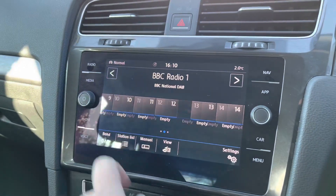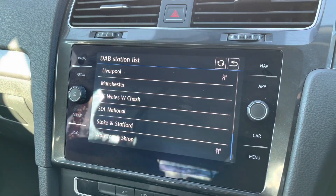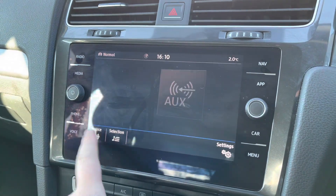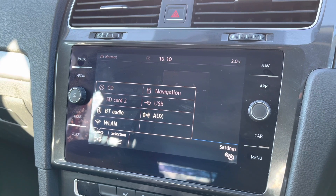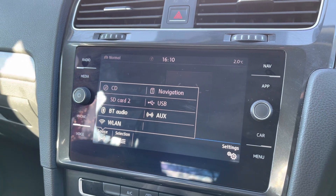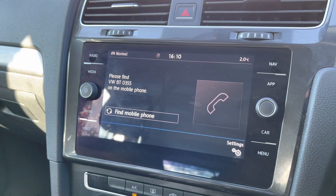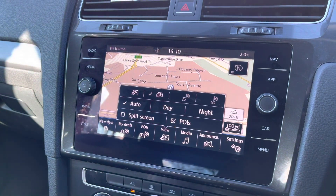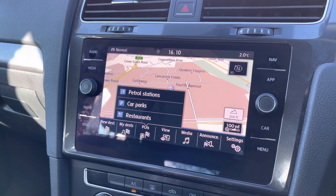Moving on to the infotainment screen, you've got digital radio with plenty of storage for all your favourite stations, and a huge range of options with station lists for different regions to keep you entertained on the move. There's also FM and AM options available. You've got multiple media inputs — there's even a CD player built into the glove box, SD card slots, USB slots, and of course Bluetooth connectivity for phone calls and music streaming. There's a satellite navigation system for unfamiliar journeys, with spoken instructions and a split screen view showing points of interest such as petrol stations, car parks, and much more.